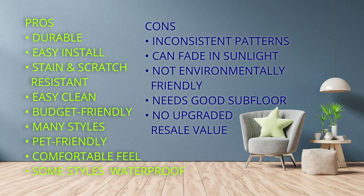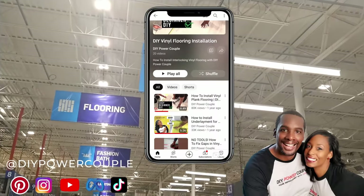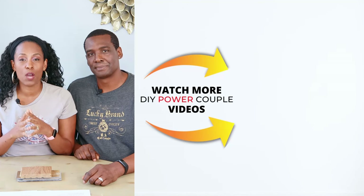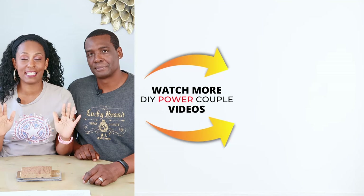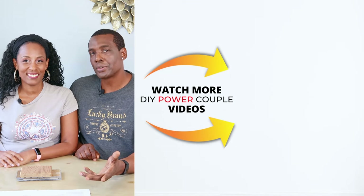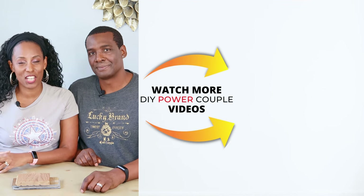Now let's check out the pros and cons. If you're a new homeowner, check out our vinyl plank flooring playlist for beginners. If you're now ready to install your vinyl plank flooring, we have an entire playlist to show you how. We also give step-by-step instructions in our videos to make things easier for you. We invite you to subscribe to our channel.